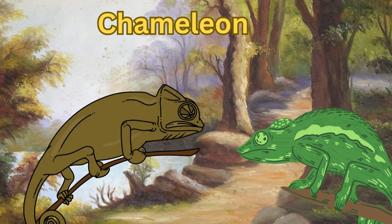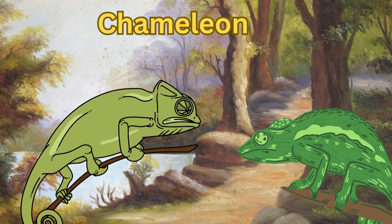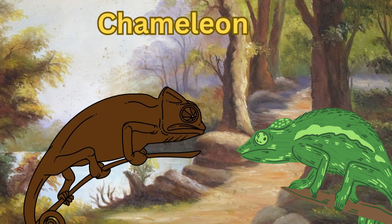Next up is the chameleon. Chameleons are known for their ability to change colors. They have long, sticky tongues to catch insects and can move their eyes independently. Chameleons are masters of camouflage.